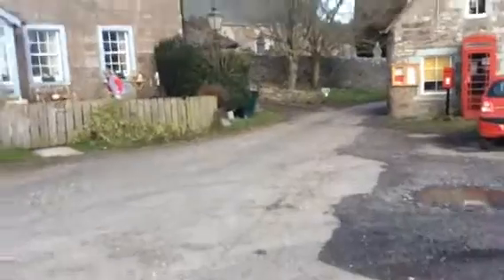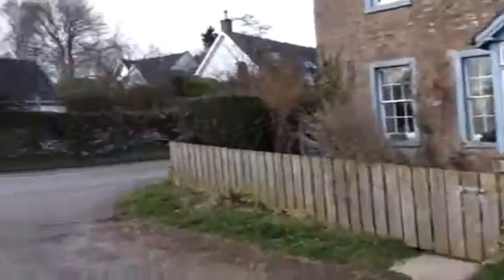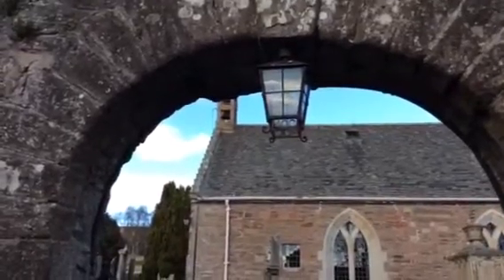We'll go into the church and then I'll show you some other silliness in there. This is the village of Fowlis Wester. This is the entrance to the church. It was built in 1644. At the entrance it says: "Take heed to thy foot when thou enter into the house of God."